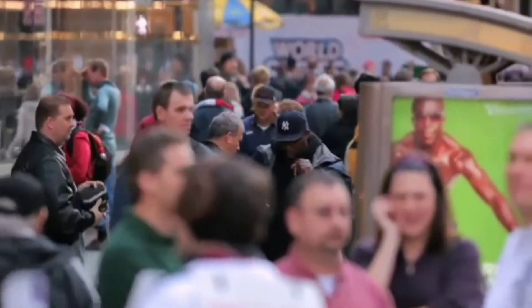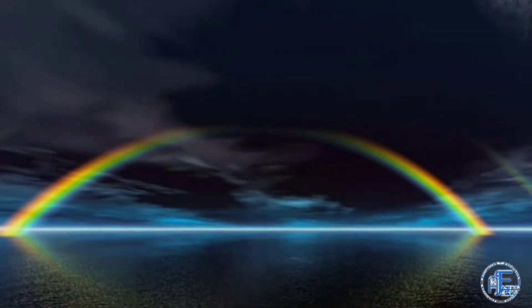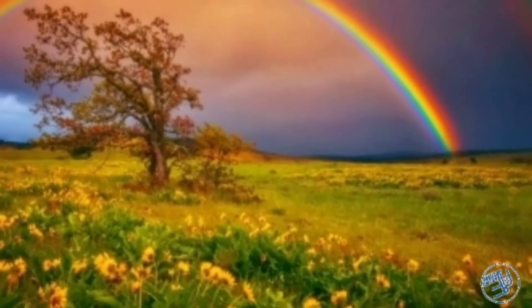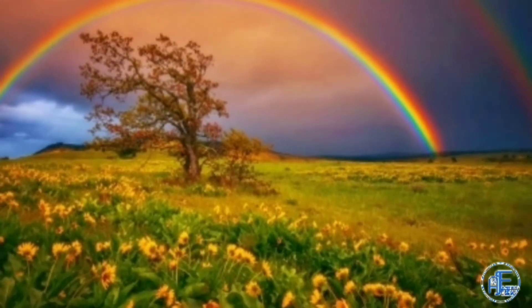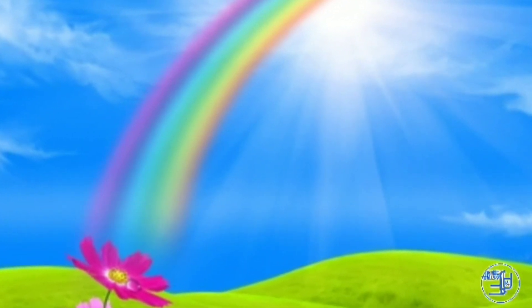Hello guys and welcome back to our channel Astro Freak. Today's video is going to be on the formation of rainbow at night. We have seen rainbows during daytime, but what about rainbows at night? Rainbows are indeed one of the best creations of nature — a beautiful collection of seven colors, all of which are eye-catching.